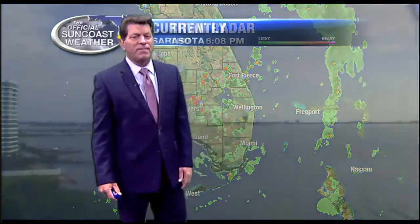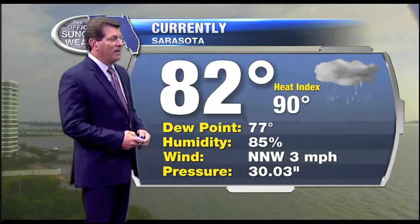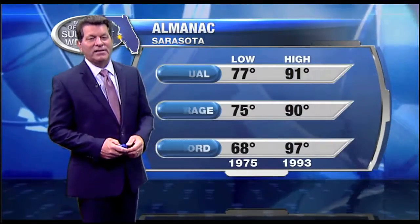The tropical moisture is still right there in central Florida and to the east of Florida. It's 82 degrees — that rain cooled things down at the airport quite nicely. The dew point is way up there at 77 degrees. Winds are out of the north-northwest at 3, and the high today was 1 degree above average, with the low this morning at 77.